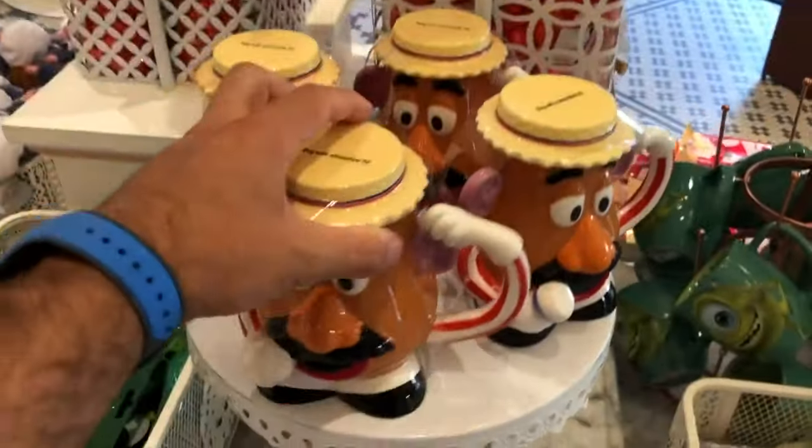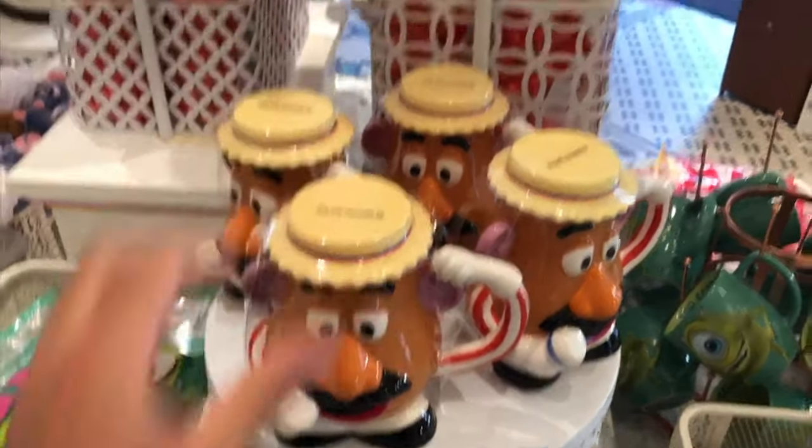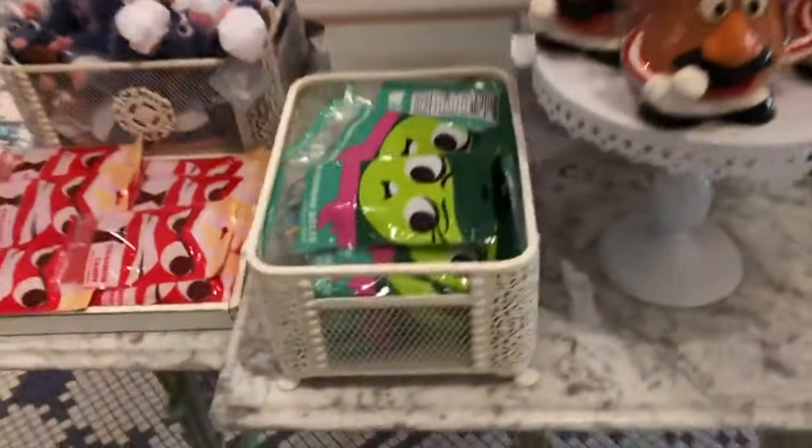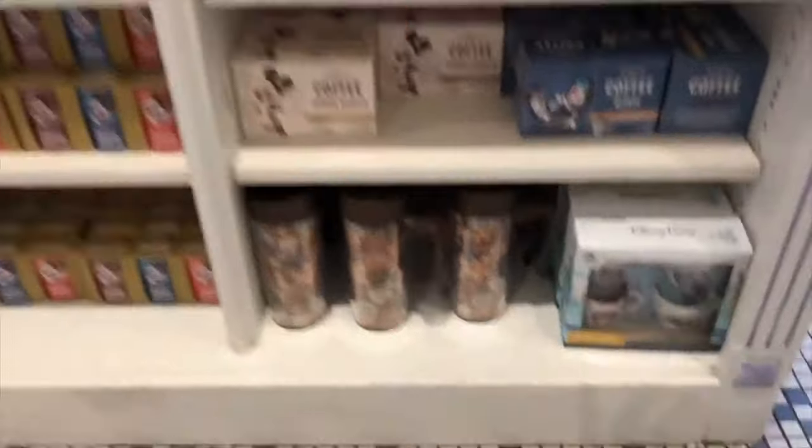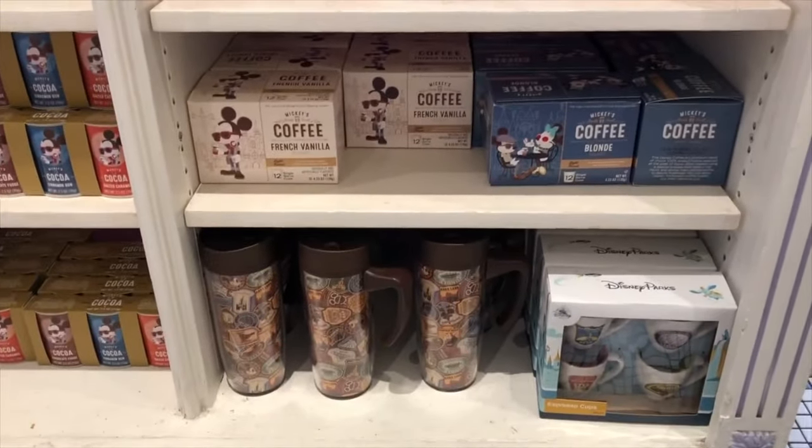Mr. Potato Head souvenirs. That's pretty cool. Different popcorns, all different candies and toys. Coffee area over here, all different coffee. Looks like Disney has some different coffee blends now.